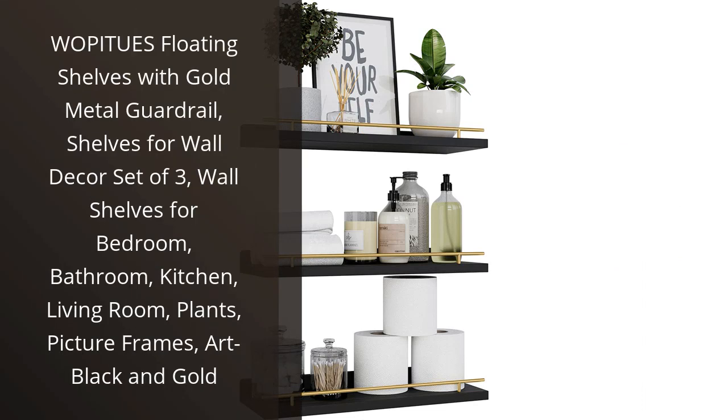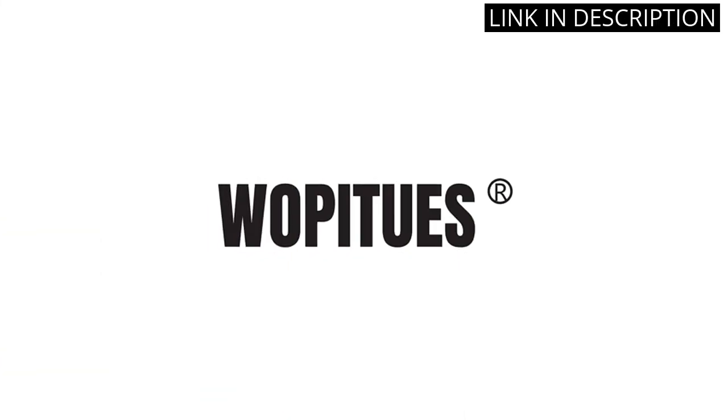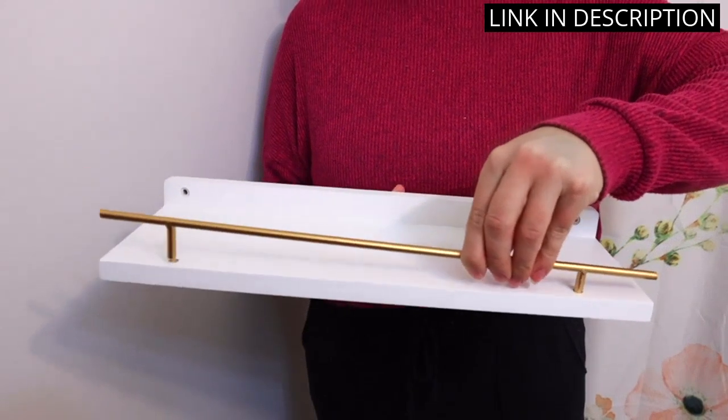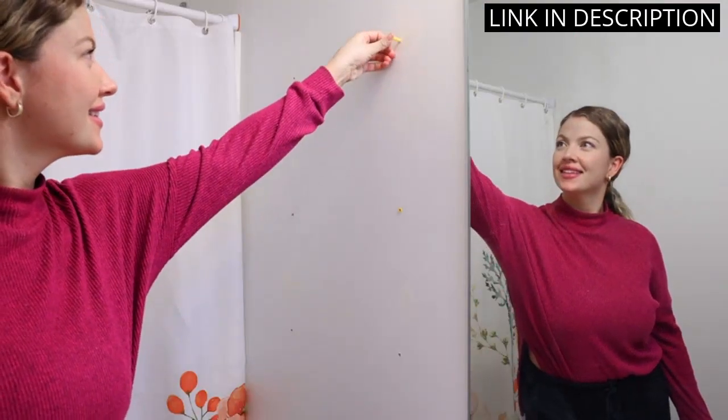I am absolutely in love with the Wapajoo's floating shelves with gold metal guardrail. These shelves are not only functional, but they also add a touch of elegance and style to my room. I love that they come in a set of three, which makes it easy for me to incorporate them into my wall decor.